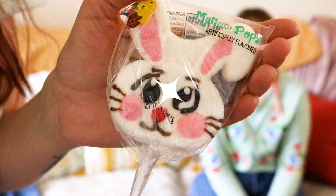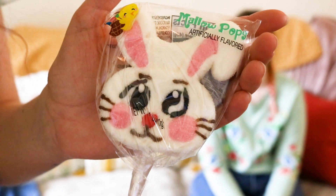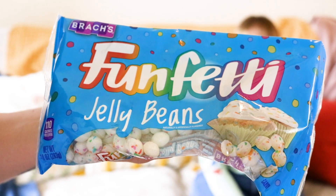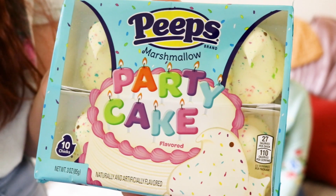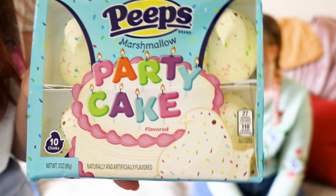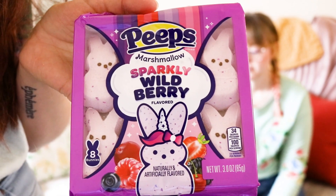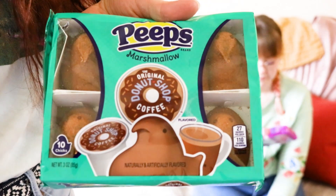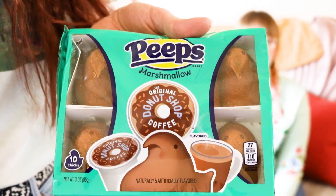First we have this weird anime Easter bunny — she's kind of anime and it's a marshmallow pop. It's not that weird, but we thought the design was interesting enough to include it. Next up, we have Funfetti jelly beans — cupcake flavored jelly beans, that's kind of weird. Peeps have been doing weird things for the past few years. This one's kind of tame though — it's party cake flavor. I thought it's weird that it's not called birthday cake, but it's party cake for all your party needs.